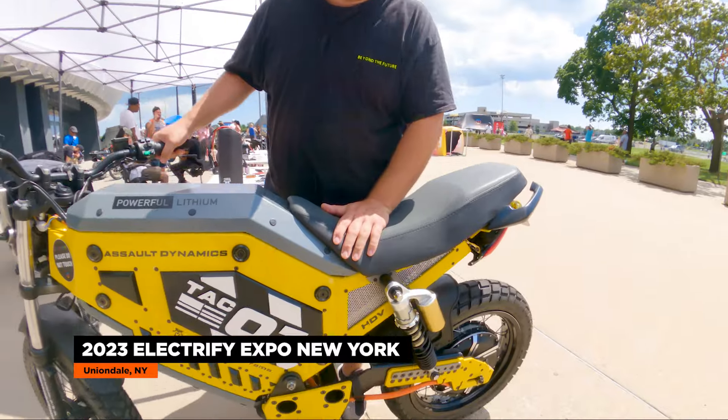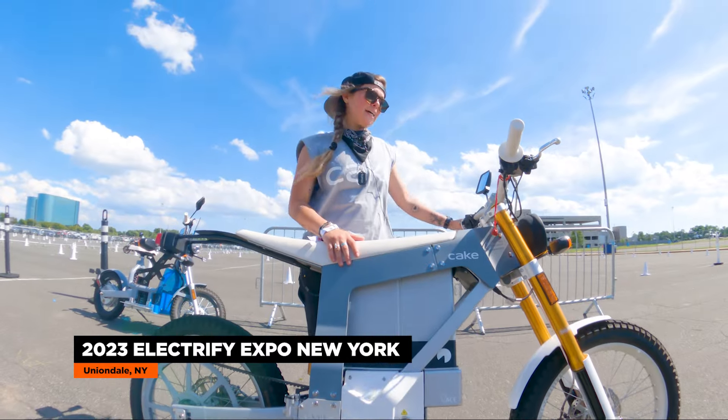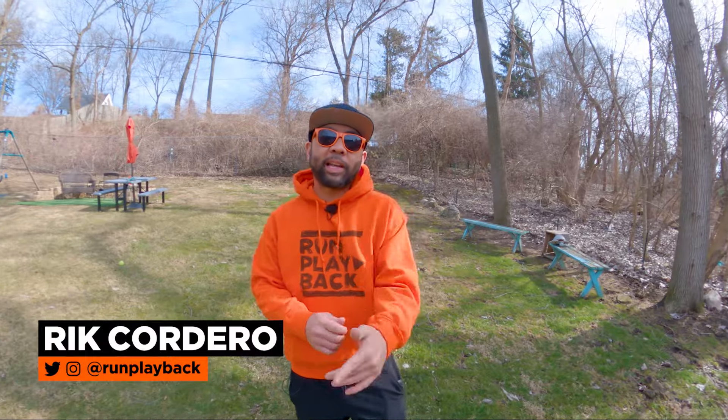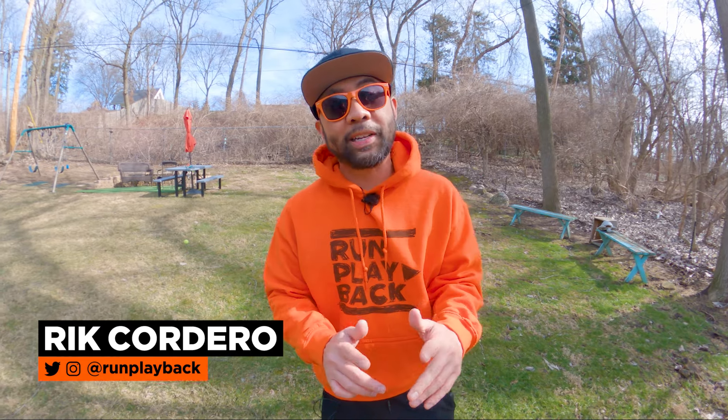So that's our coverage of this year's Electrify Expo in New York. From e-bikes to e-motos and everything in between, let's carry the momentum forward and make conscious choices that drive positive change. If you want to dive into more EV tech tips, click the links on the side, and remember to like and subscribe so we can help you find tech deals that fit your lifestyle. We'll see you guys in the next video.